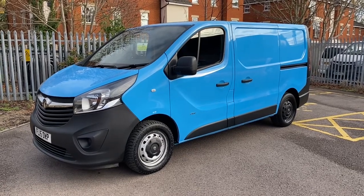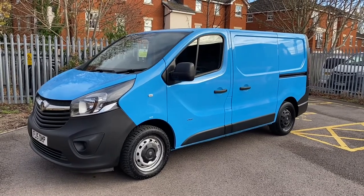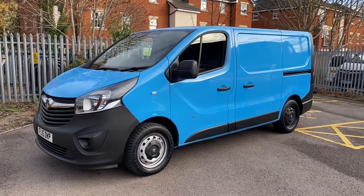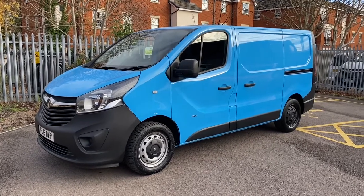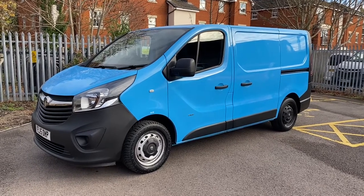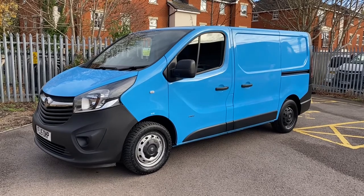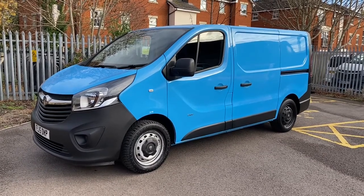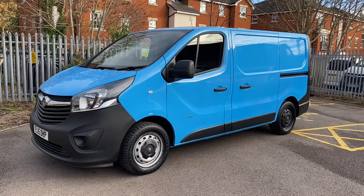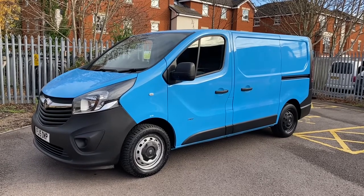Hello, it's Simon at Vans Today in Worcester. I'm going to give you a quick video walk-around of this 2015 15-plate Vauxhall Vivaro 1.6 CDTI. This is an ex-British Gas van, so one keeper from new with a full maintenance history. They run a great specification, so there are additional extras on this van that you wouldn't find on a normal standard van. We'll run you through those as we go round.